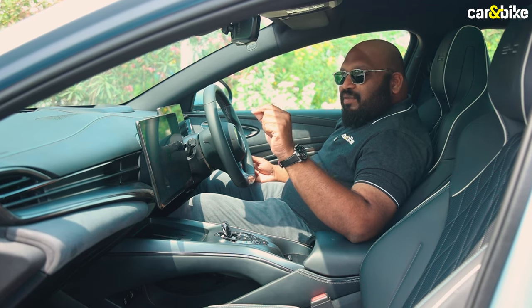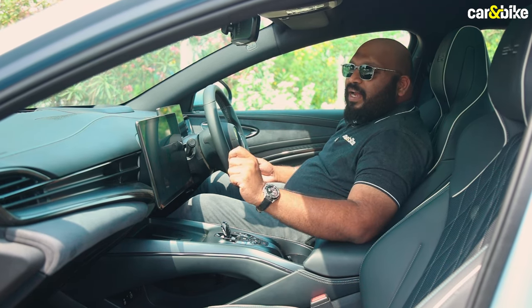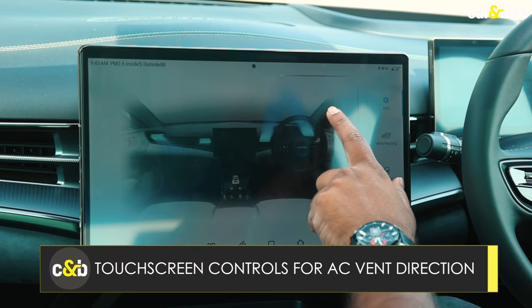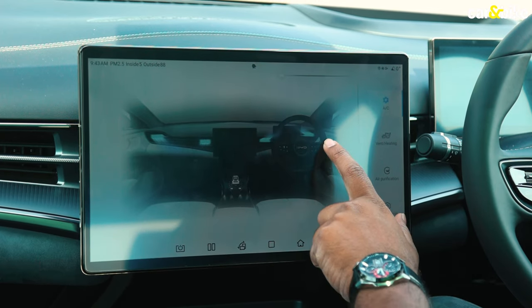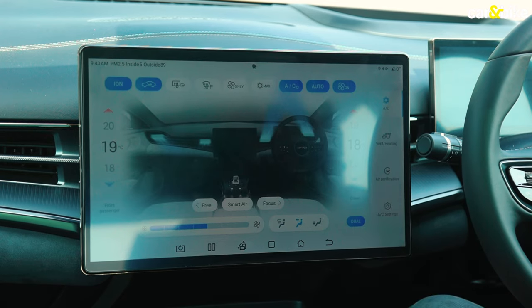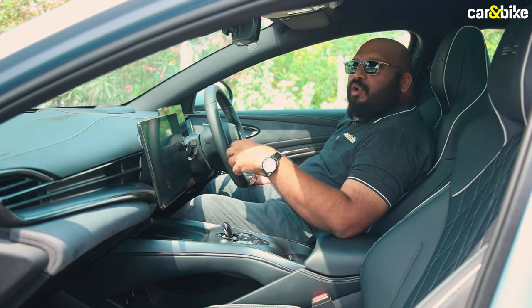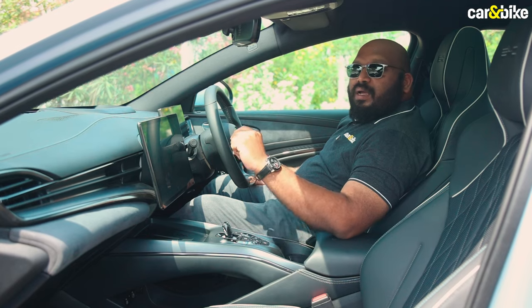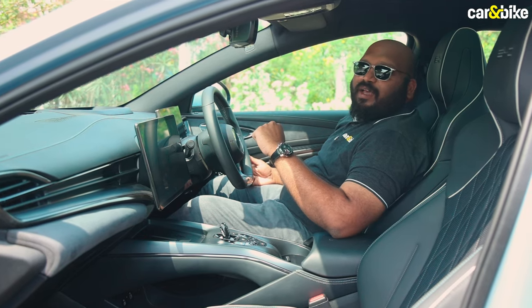One gripe I would have is that you do not get manual controls to adjust the vents. You can only control the temperature and the direction of the vent through this display. It is a cool feature that a lot of people might like, but I feel manual vent control should be standard in any car.